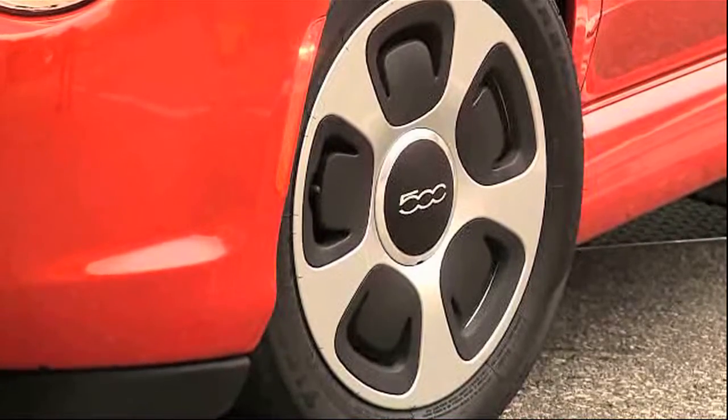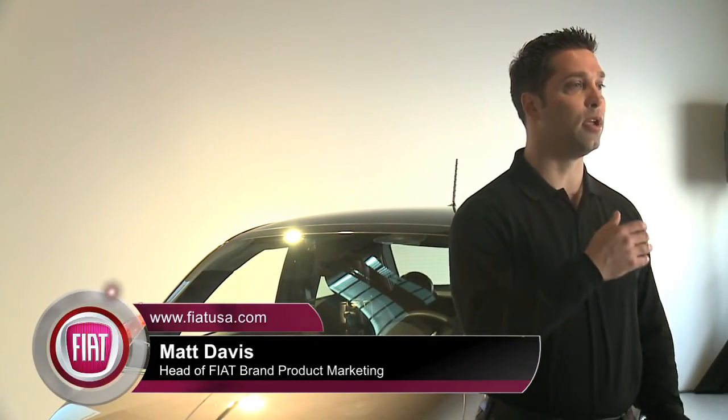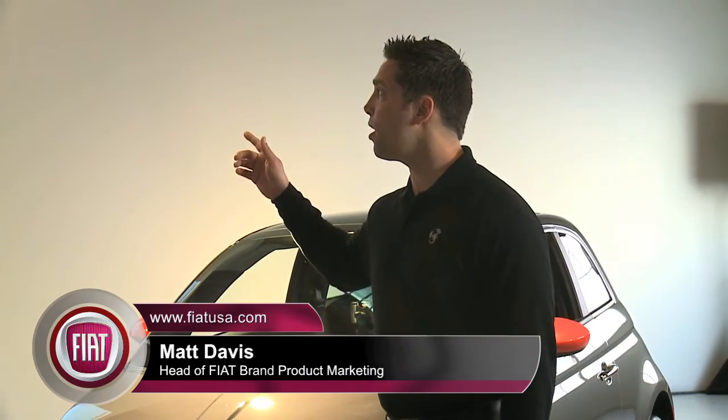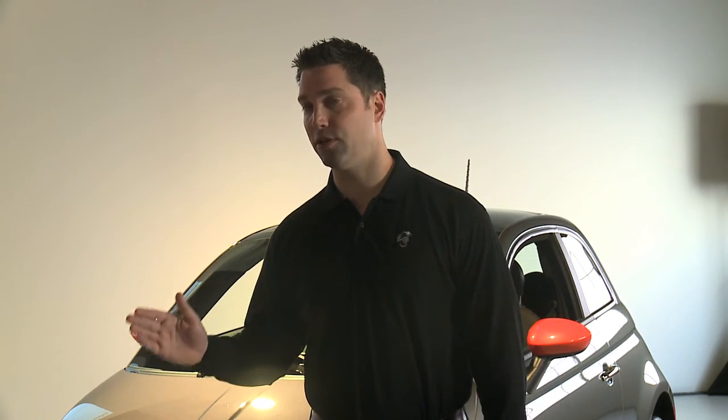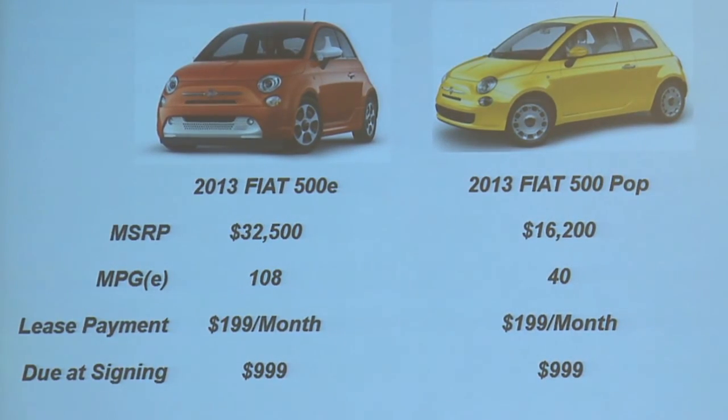And it's affordable — $32,500. But to make it accessible to everyone, most of our customers — half of our millennials and Gen Xers — love the brand because it's unique and different. We want to make sure they have the ability to get into this great technology. So we are going to have the same payment and the same terms on two vehicles in our lineup: the Fiat 500 Pop at $199 with $99 due at signing, or a Fiat 500 Electric for $199 with $99 due at signing. The exact same terms.